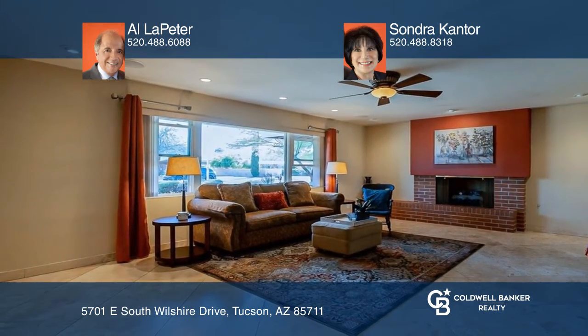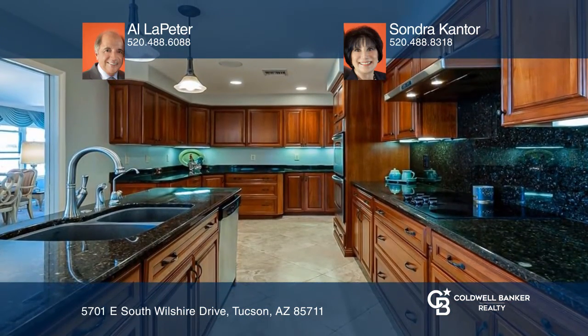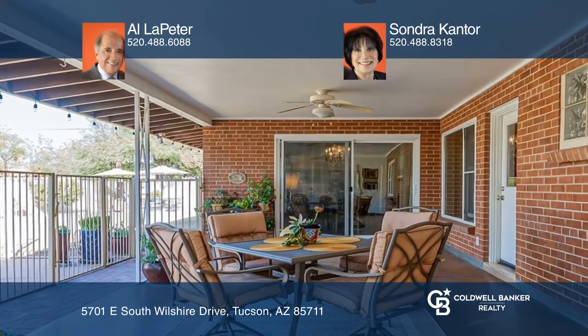The family room with surround sound and a large TV is perfect for movie night. The kitchen features cherry cabinetry and soft-closed drawers. The rear yard is delightful for dining alfresco poolside with mountaintop views.